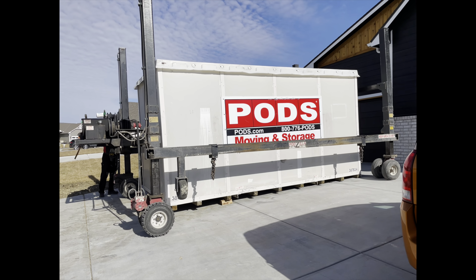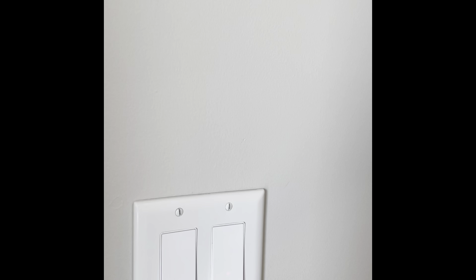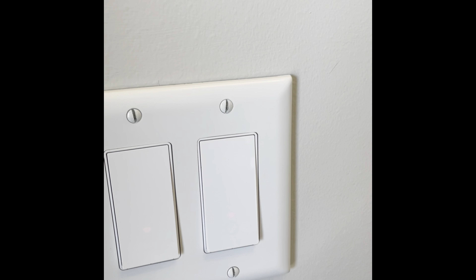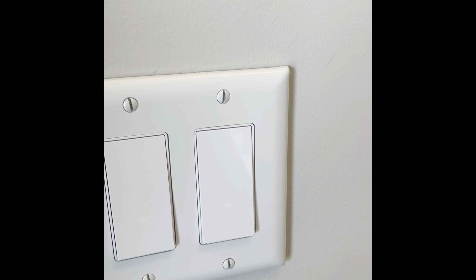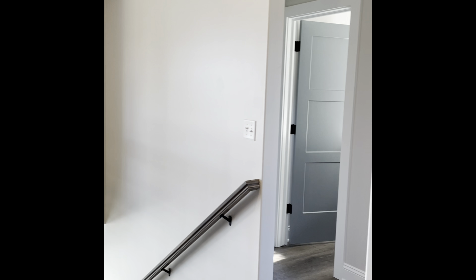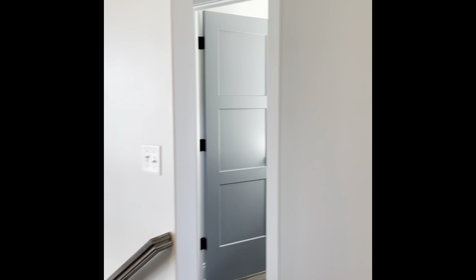This is the front of our house — we picked the door. As you come in, you see these switches and they're actually Wi-Fi switches. My husband's really techie and I'm so glad he is because I'm not.